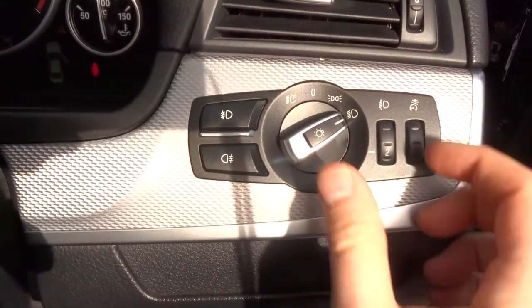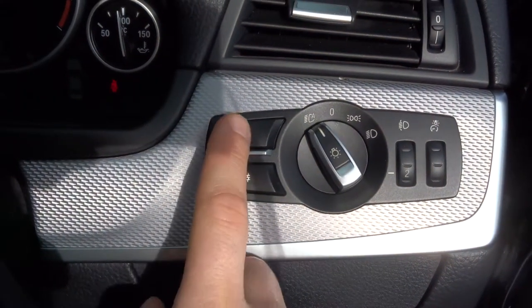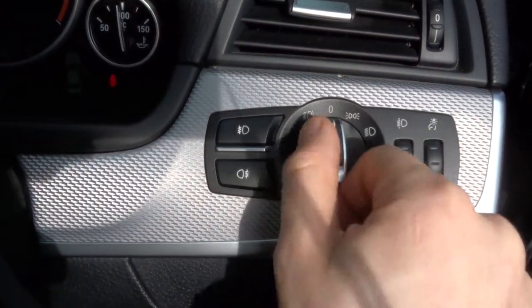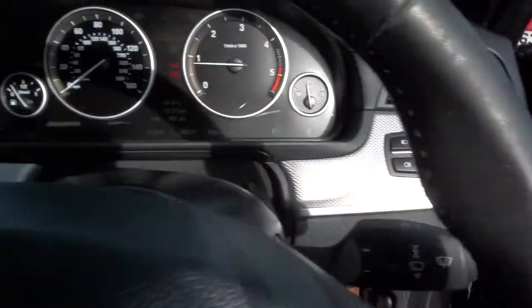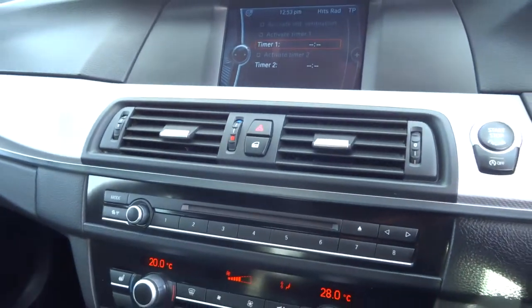Automatic headlights. So you can flick it to auto, then just worry about your main beams. And then front and rear fog lights as well. We've also got DAB radio and various other functions on the media interface to help you along your way.